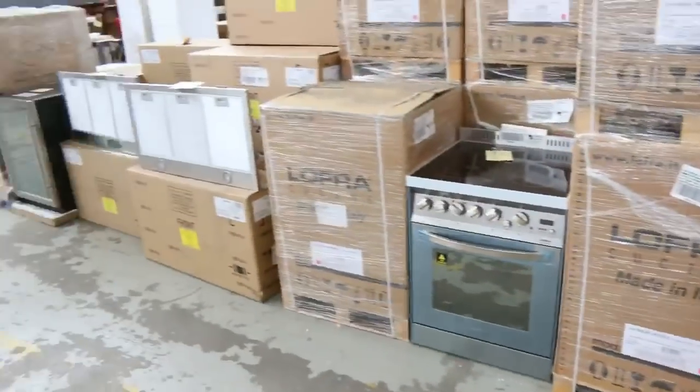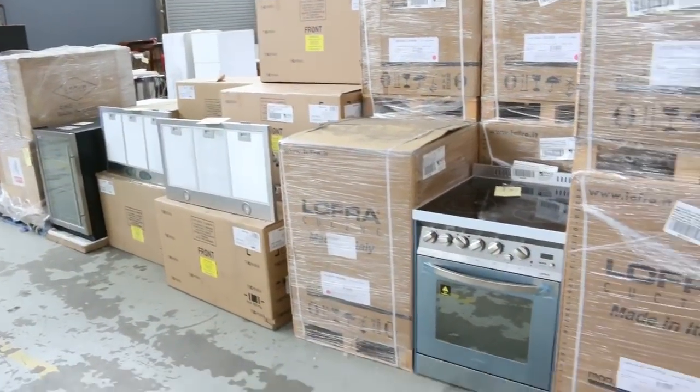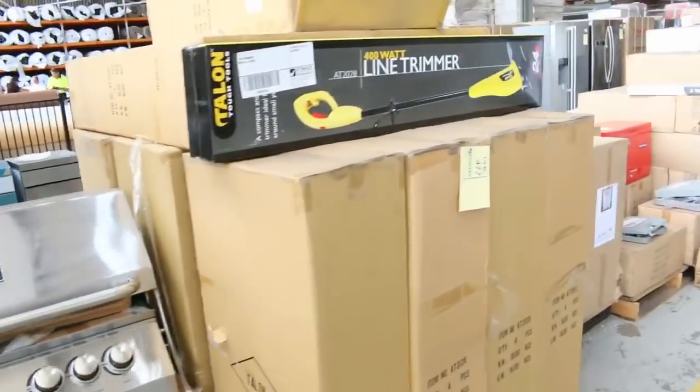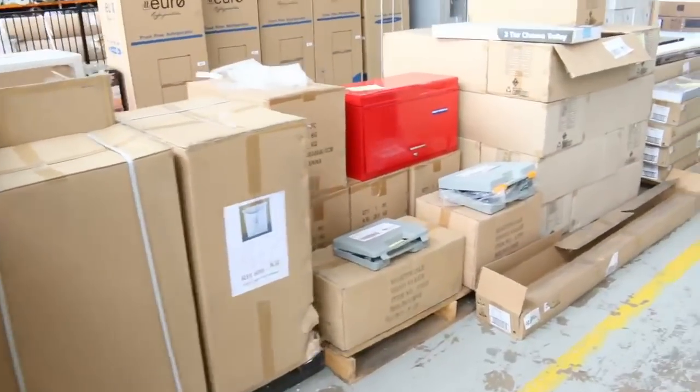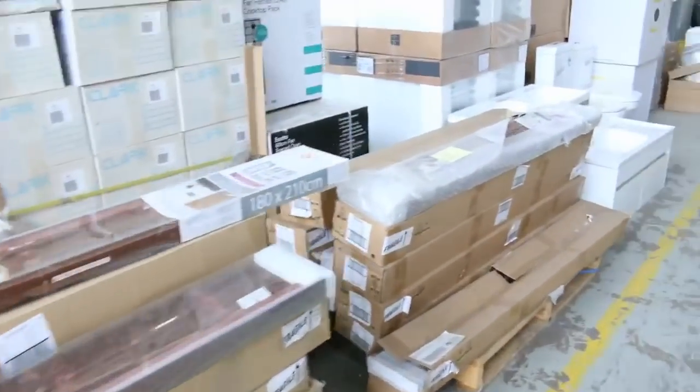Across the way there are lots of freestanding cookers - there's Technica, there's Euro amongst other brands. I can see barbecues, heaps and heaps of barbecues, and there's the charcoal smokers there as well. Lots of assorted tools, nail guns. Down the end here I can see there's some petrol shredders - all kinds of stuff.